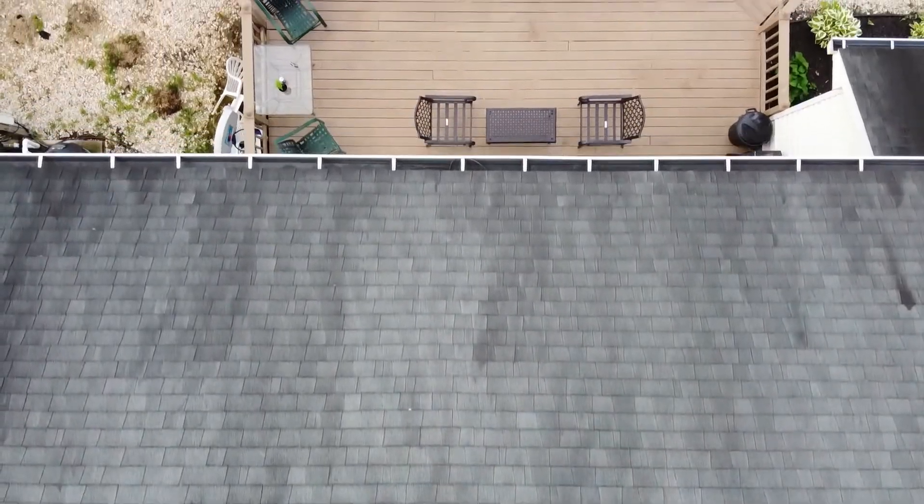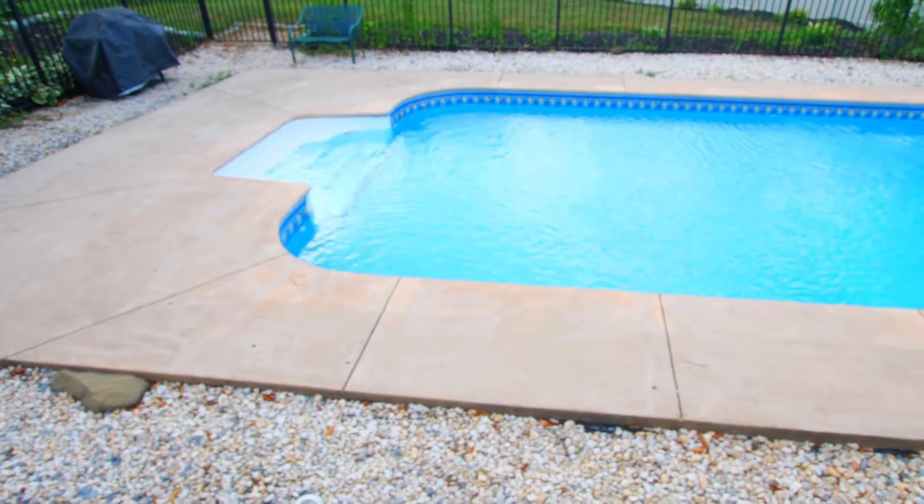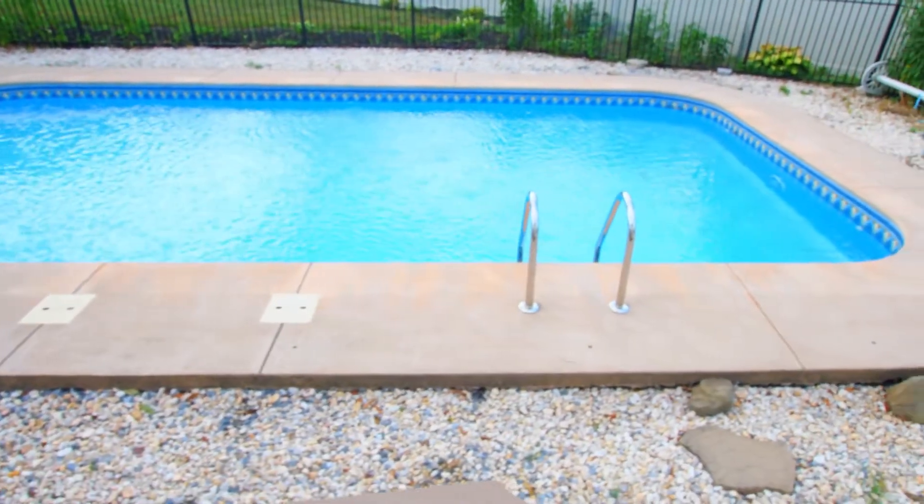Check out this large and spacious back deck. Plenty of room for outdoor dining and entertainment, and you even have your own in-ground swimming pool.